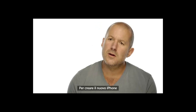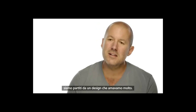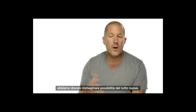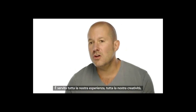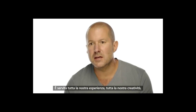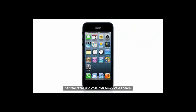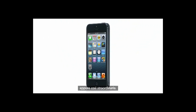To create the new iPhone, we began with a design that we really loved. But to build it, to implement it, we had to look way beyond what we knew to be possible. It took all of our learning, our best thinking, to realize something so simple, so clear, and yet so truly extraordinary. Take care.